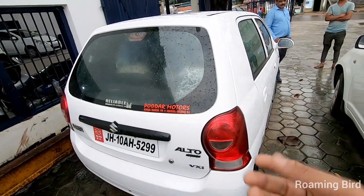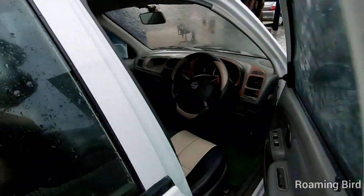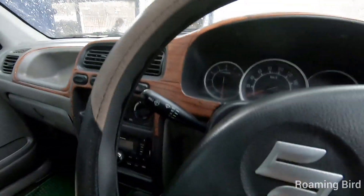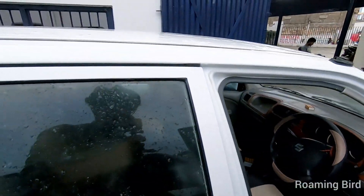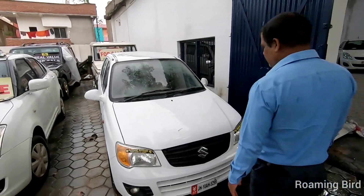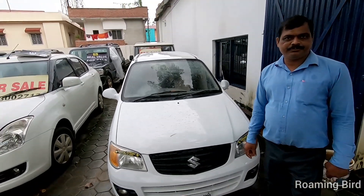If you look at the back, there is no scratch behind. Inside the interior, you have a power window, a steering guard, and a little wooden finish. The AC and everything is in working condition. The seat is also in good shape. My brother told me the price will come down to 1,80,000, so this car is also negotiable.